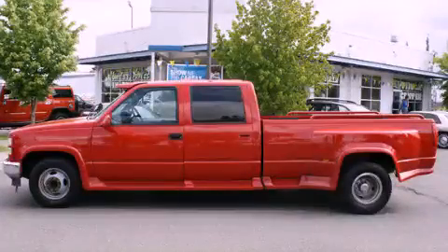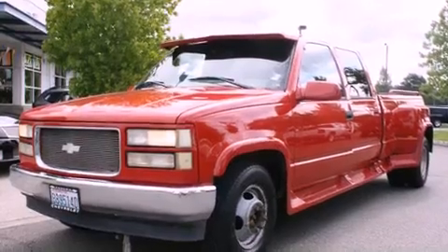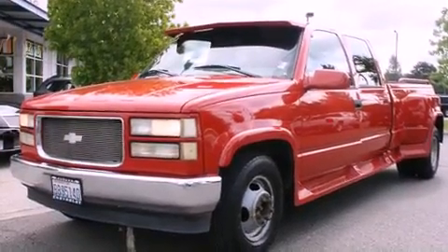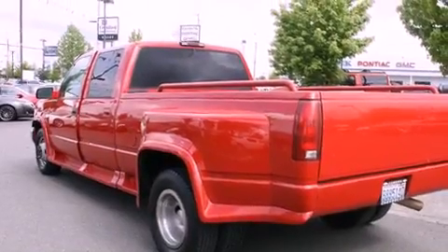This is a 1999 Chevrolet Silverado. Whether hauling, commuting, or towing, this truck is the right one for you. It has a 7.4-liter 8-cylinder engine and an automatic transmission.